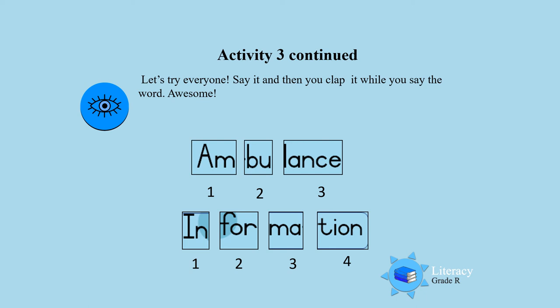In — for — may — shin. Clapping out each syllable of the word 'information'.